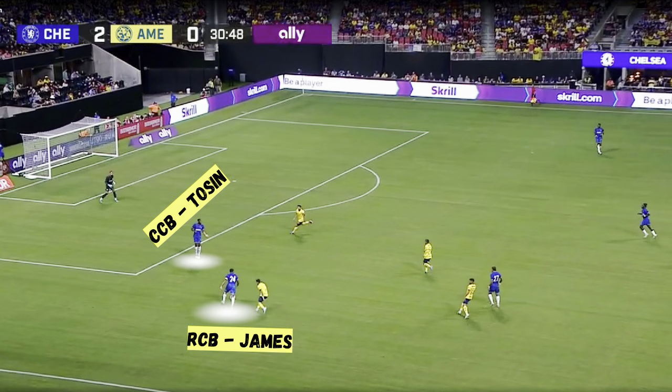They've done it, they've actually done it. Let's talk some football. Reese James on the ball, back to goal, under pressure. Let's look at his position — right-sided center half, Trossard central center half.